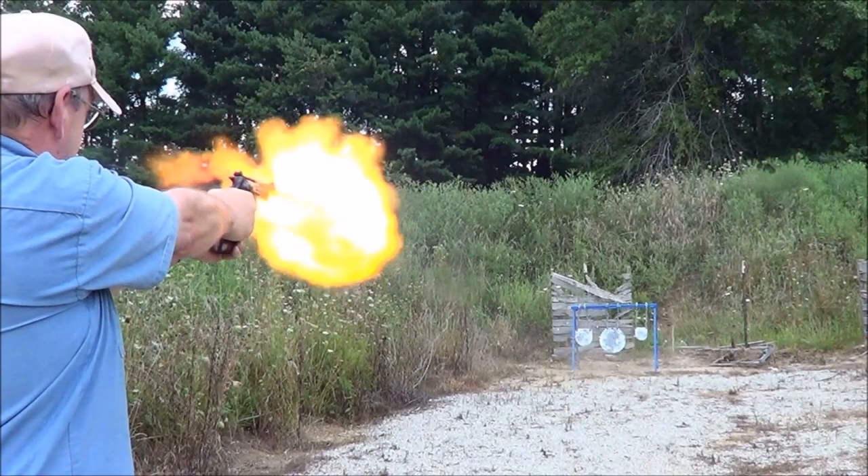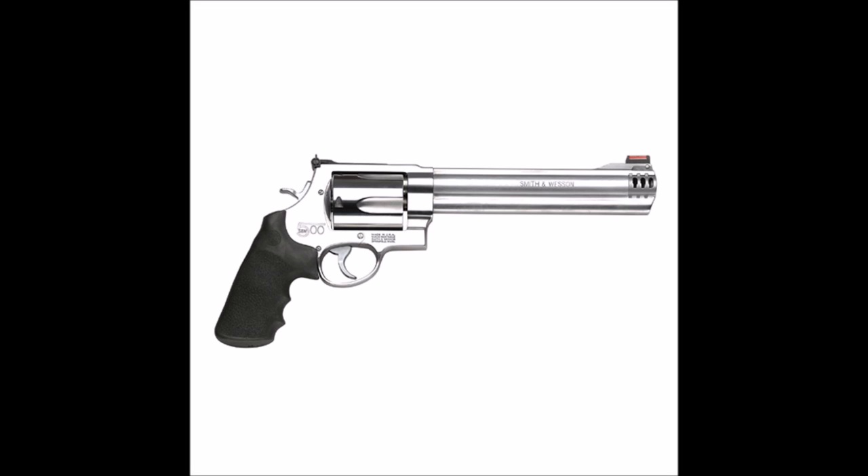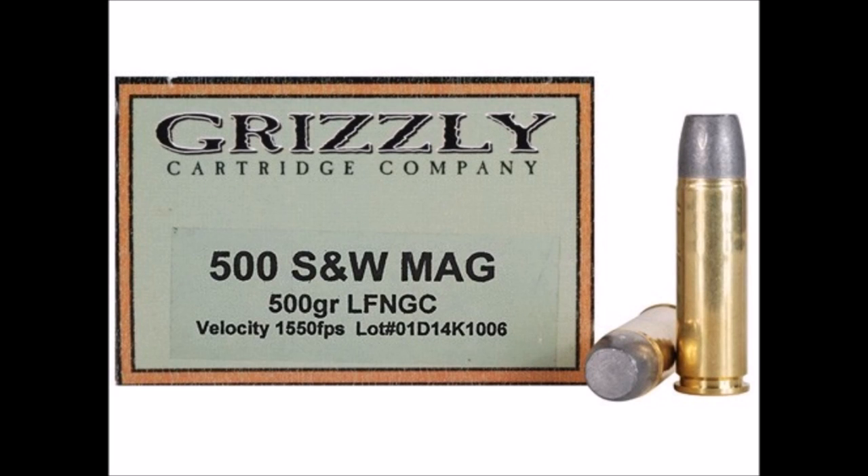This meant they made the most powerful production handgun in the world, a title they carried for 27 years until the Freedom Arms Model 83 took the title away in 1983. But Smith & Wesson reclaimed that title 20 years later, when they released their Model 500 built on their new X-Frame in the newly released .500 Smith & Wesson Magnum in 2003.